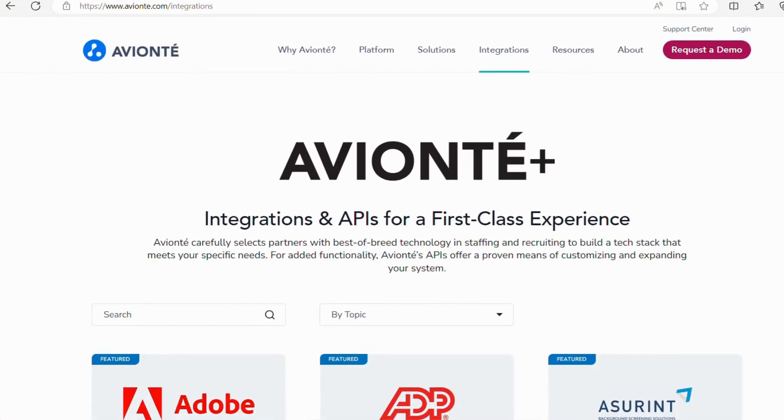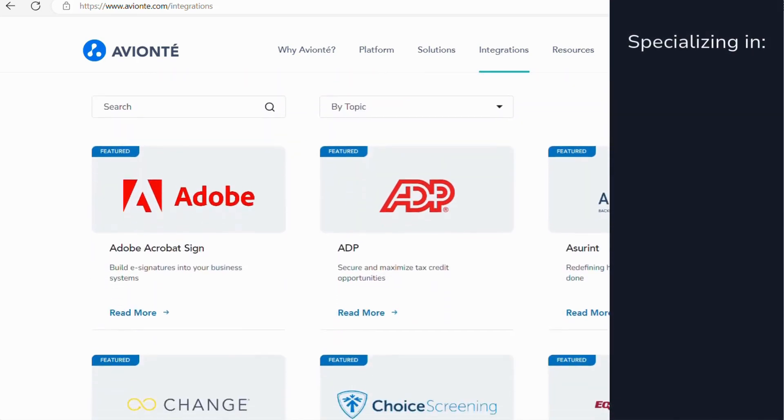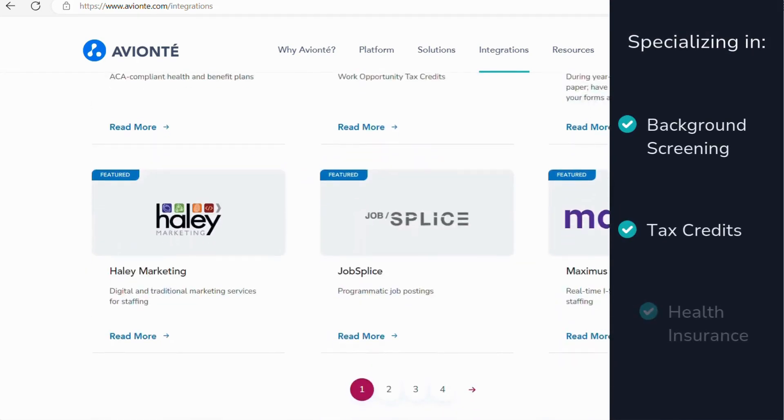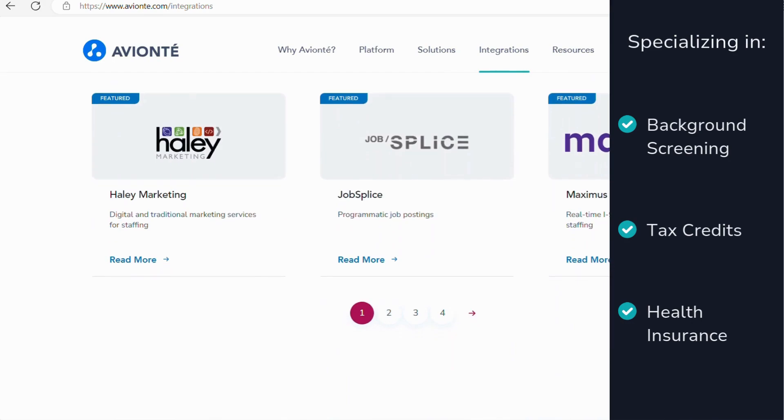And beyond our certification program, we actively seek out technologies and integrations that will serve to benefit most of our customers. Our partnership program features over 80 top companies specializing in areas like background screening, tax credits, and health insurance. We've already put in the effort to ensure these pre-vetted partners meet our high expectations for reliability, scalability, and security.